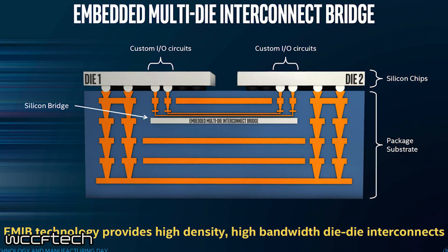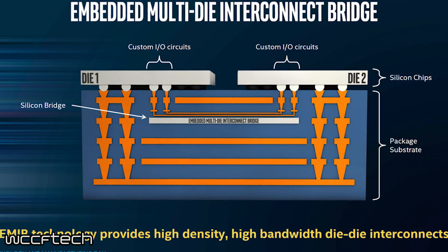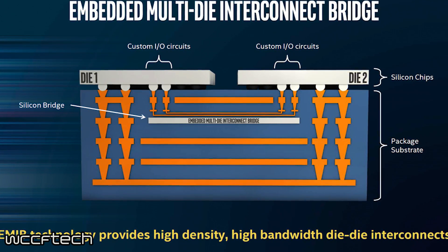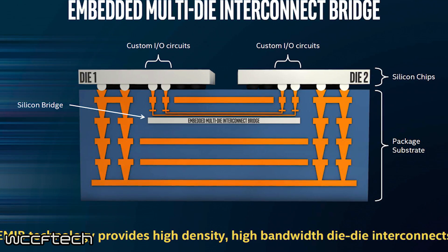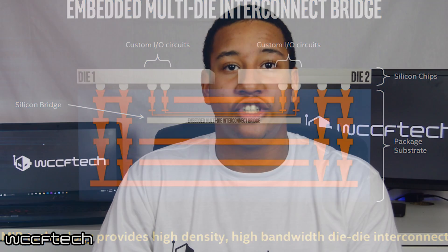Intel also recently confirmed after their technology and manufacturing day that they will move toward a more robust and heterogeneous design. This new layout that leaked today will allow Intel to mix and match different CPU components and dies, interlinking them on one single chip.